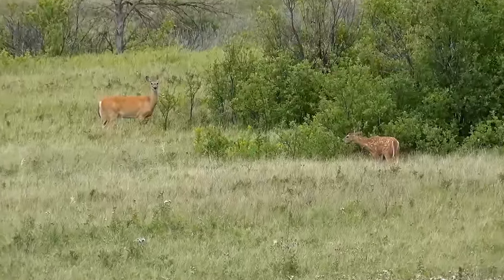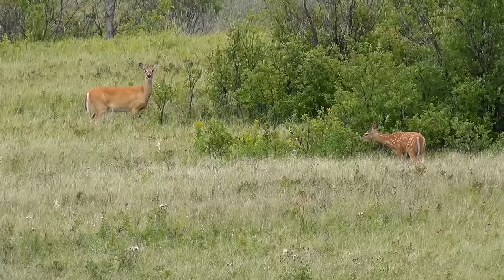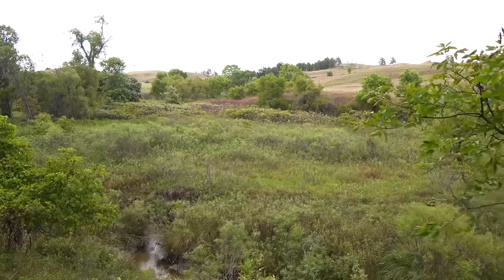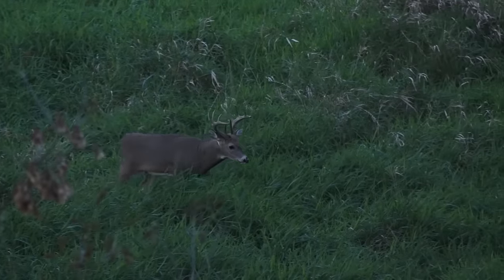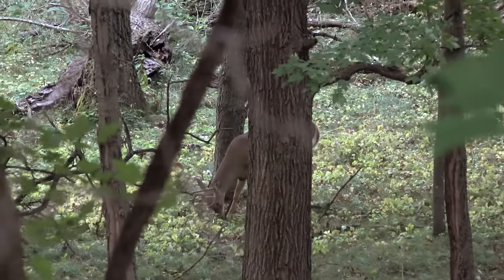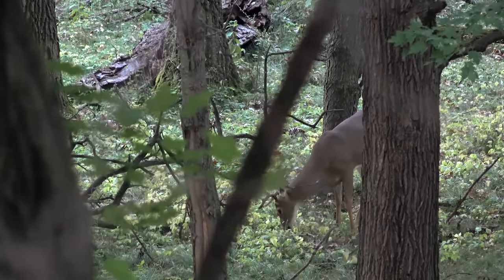We also refer to it as edge or transitions. There are all kinds of subtle transitions within diverse habitat — those are the areas where deer will travel, bed, and feed, because they have so much more available to them. Think of it like a salad bar: most people aren't going to get just plain salad — they're going to add potato salad, ranch dressing, eggs, croutons, a little bit of everything. Deer are the same way. They want diversity in their diet, and that puts higher deer densities in areas of higher habitat diversity.